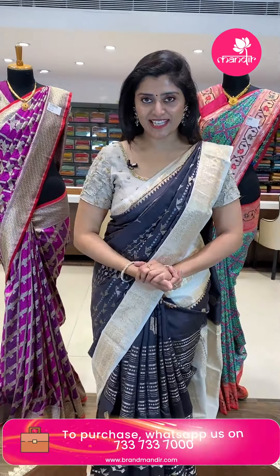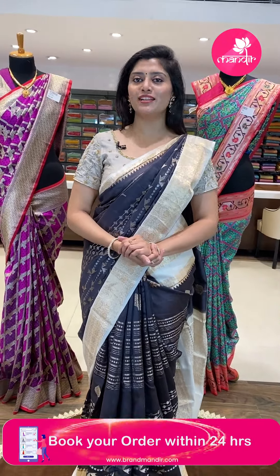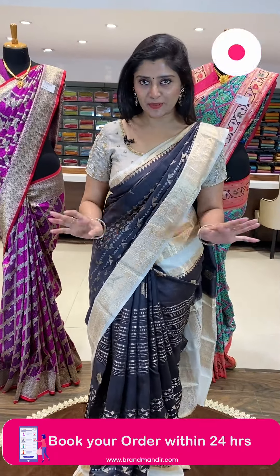Hello, gorgeous, ready, beautiful ladies. Welcome back to the beautiful show of Brand Mandir. We have a beautiful brand, and we are going to bring our budget fancy shirts.